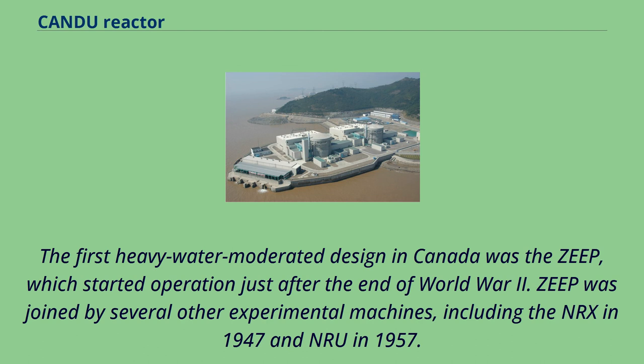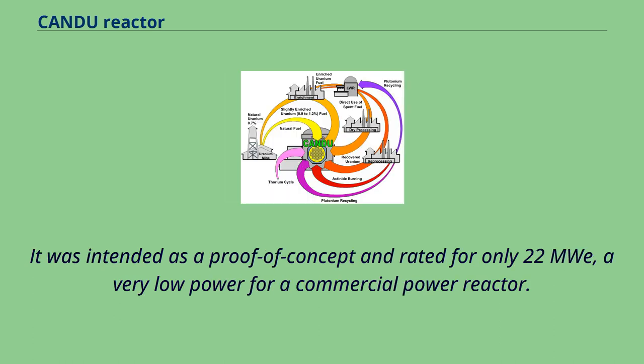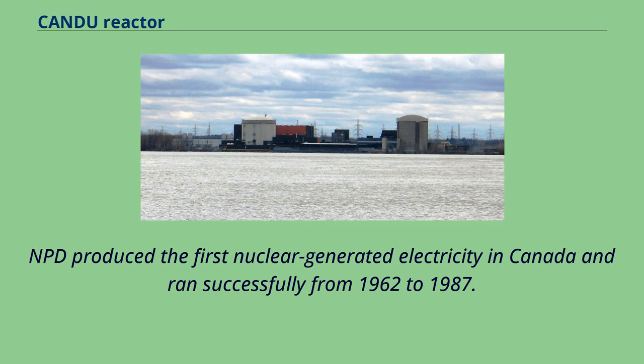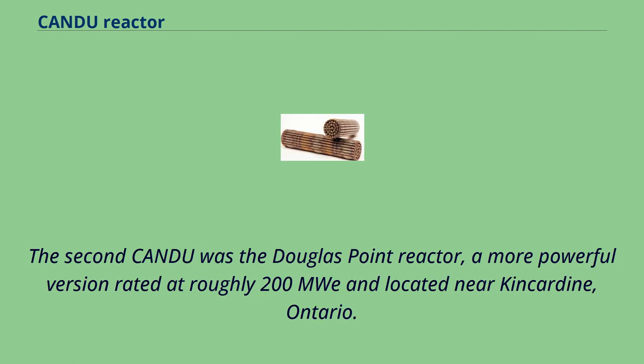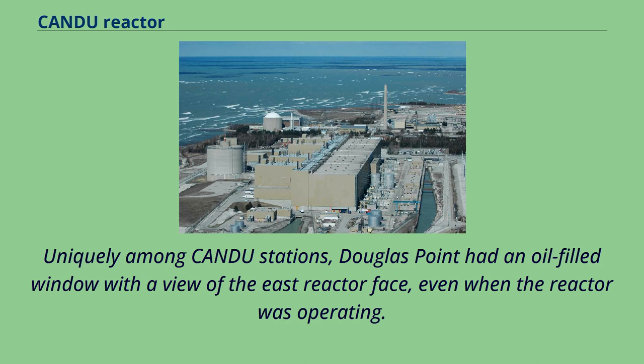The first heavy-water-moderated design in Canada was the ZEEP, which started operation just after the end of World War II, joined by the NRX in 1947 and NRU in 1957. These efforts led to the first CANDU-type reactor, the Nuclear Power Demonstration in Rolphton, Ontario, rated for only 22 MWe. NPD produced the first nuclear-generated electricity in Canada and ran successfully from 1962 to 1987. The second CANDU was the Douglas Point reactor, rated at roughly 200 MWe, which went into service in 1968 and ran until 1984. Uniquely, Douglas Point had an oil-filled window with a view of the east reactor face, even when the reactor was operating. Douglas Point was originally planned as a two-unit station, but the second unit was cancelled because of the success of the larger 515 MWe units at Pickering.